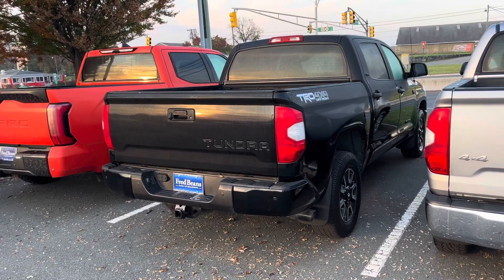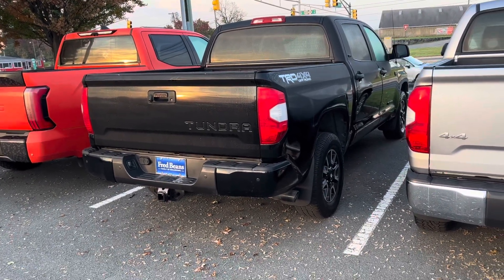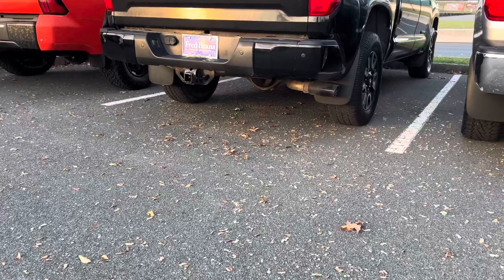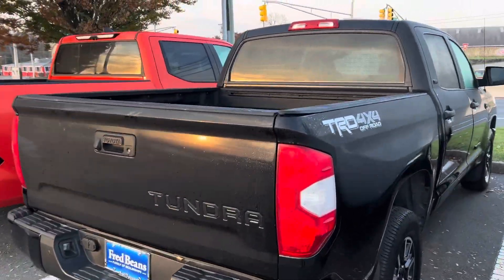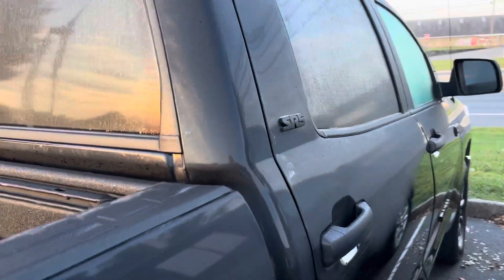This one here: SR5, TRD Off-Road — absolutely can't go wrong. This has single exhaust on it. I love these trucks. Second-gen Tundras are amazing — 5.7 V8, tried and true. Looks like I've got to keep going to the other side to get to the sticker. Traffic is kicking up as the morning gets later. I apologize for the noise.